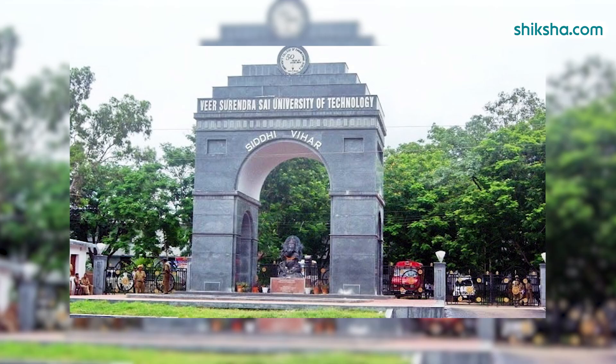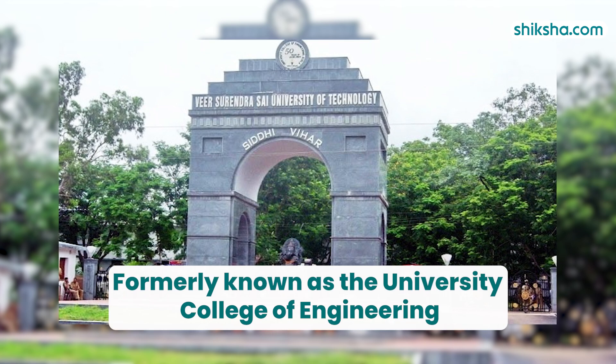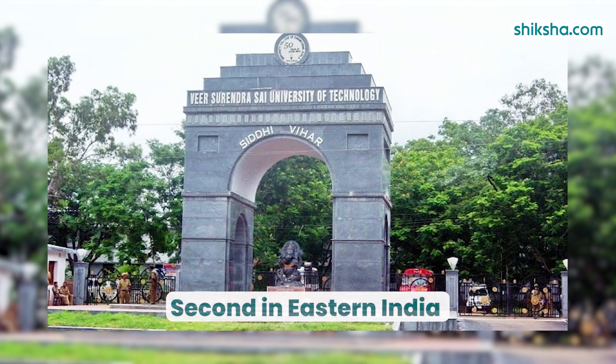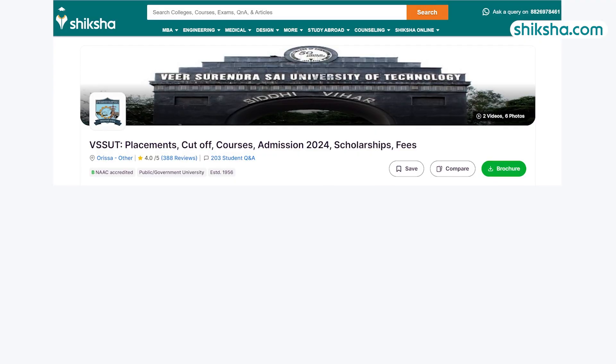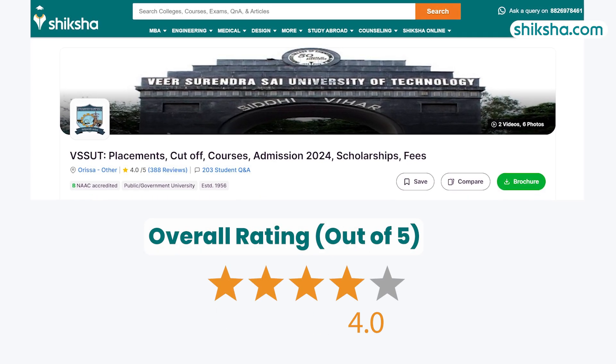Founded in 1956, Veer Surendra Sai University of Technology, formerly known as the University College of Engineering, is the first engineering college in Orissa and the second in Eastern India. Established to provide engineers for the Hirakud Dam project, VSSUT has received an overall rating of 4 stars from students on Shiksha.com.